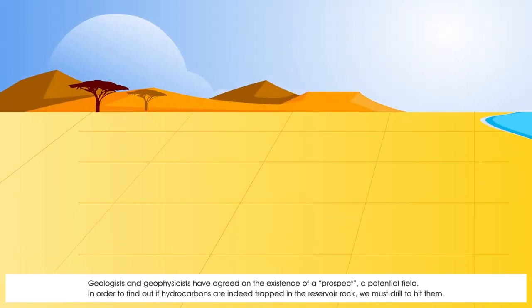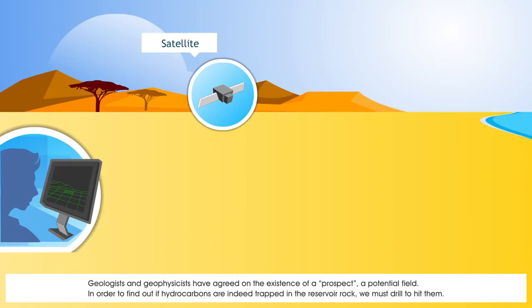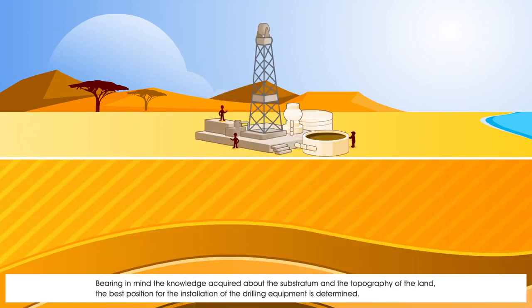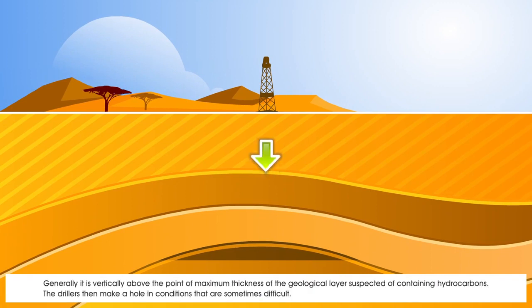Geologists and geophysicists have agreed on the existence of a prospect, a potential field. In order to find out if hydrocarbons are indeed trapped in the reservoir rock, we must drill to hit them. Bearing in mind the knowledge acquired about the substratum and the topography of the land, the best position for the installation of the drilling equipment is determined — generally vertically above the point of maximum thickness of the geological layer suspected of containing hydrocarbons.